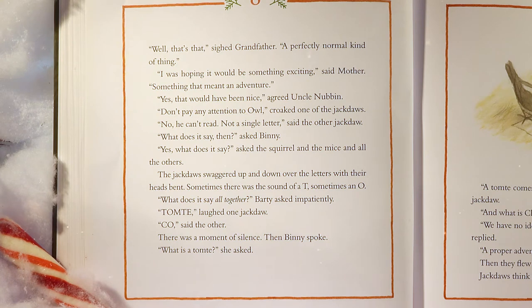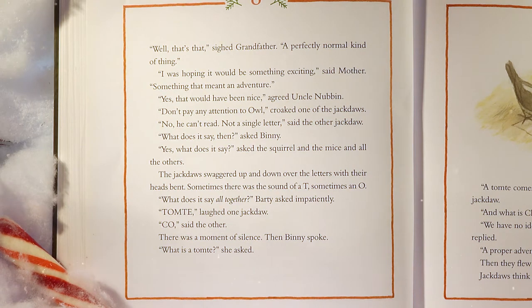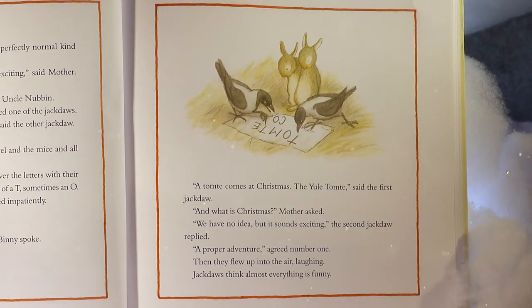'A perfectly normal kind of thing. I was hoping it would be something exciting,' said Mother — 'something that meant an adventure.' 'Don't pay any attention to Owl,' croaked one of the jackdaws. 'He can't read. Not a single letter.' 'What does it say, then?' asked Benny. The jackdaws swaggered up and down over the letters. 'Tomty,' laughed one jackdaw. 'Co,' said the other. 'What is a tomty?' Benny asked. 'A tomty comes at Christmas — the Yule Tomty,' said the first jackdaw. 'And what is Christmas?' Mother asked. 'We have no idea, but it sounds exciting,' the second jackdaw replied. 'A proper adventure!' Then they flew up into the air laughing. Jackdaws think almost everything is funny.